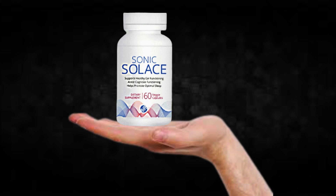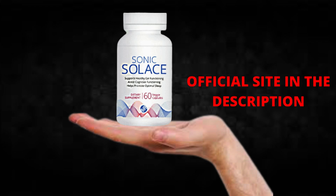The first thing you need to know about Sonic Solace is: be careful with the website you're going to buy Sonic Solace from, because Sonic Solace is only sold on the official website. To help you, I left the link to the official website down below in the description of this video.